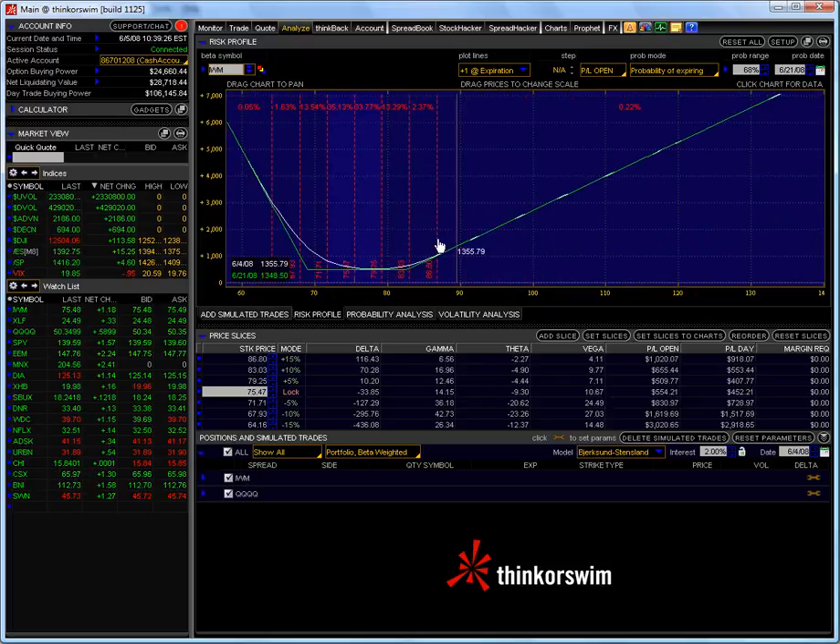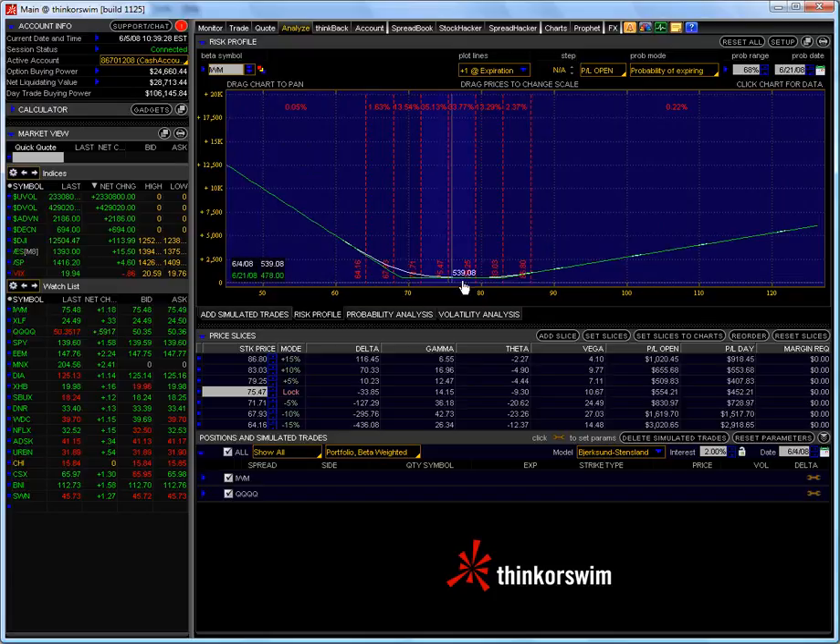What it's done really is given me not only a guaranteed profit of $478 at expiration, even if it doesn't move, but it also has given me unlimited upside potential and unlimited downside potential. As you can see, I can't lose money on this position. It's impossible. I have locked in my profits.